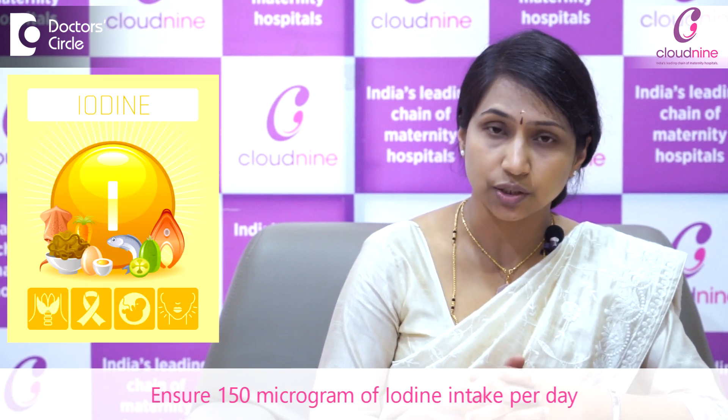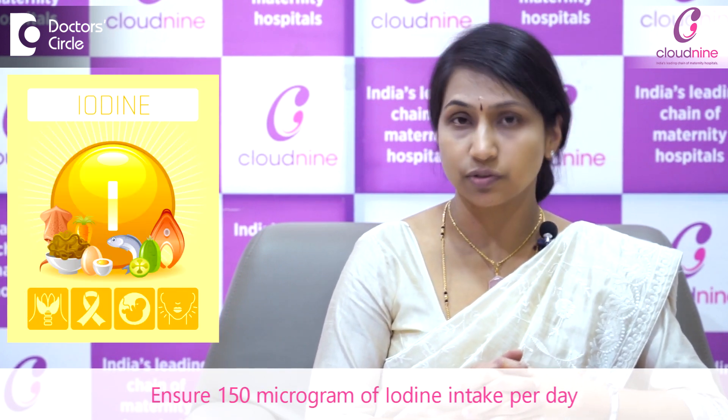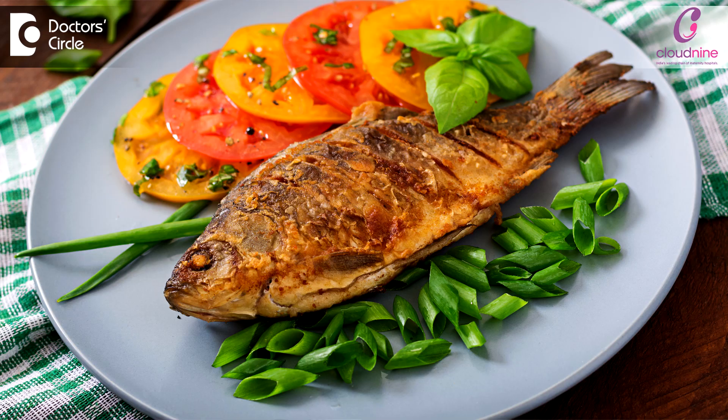You also have to make sure that iodine intake is proper. Daily, at least 150 micrograms of iodine intake should be ensured. It can come from your diet — from yogurt, fish, seafood, or milk — or if you are taking supplements, iodine will be included in those.